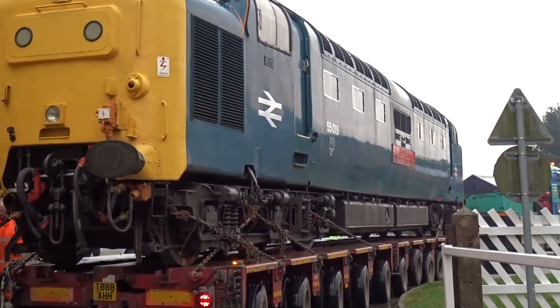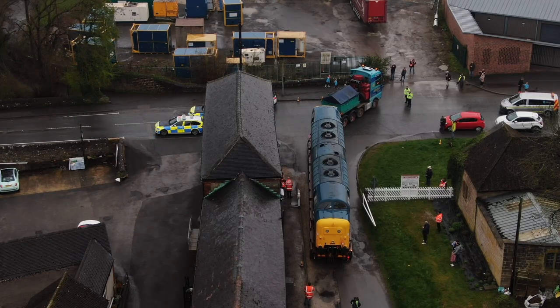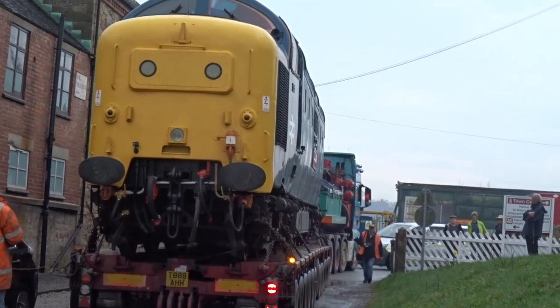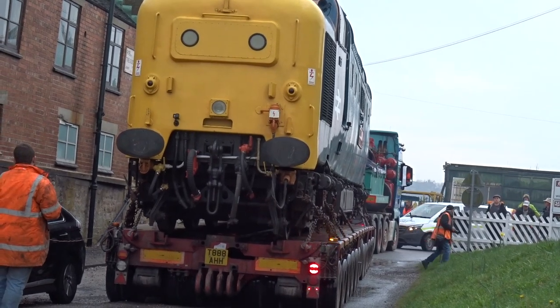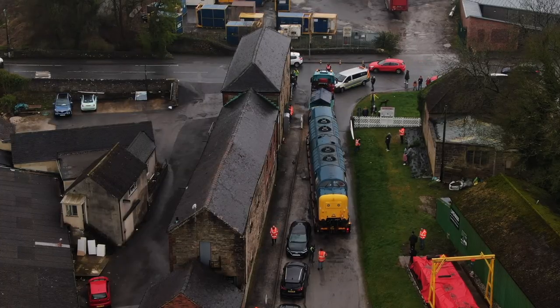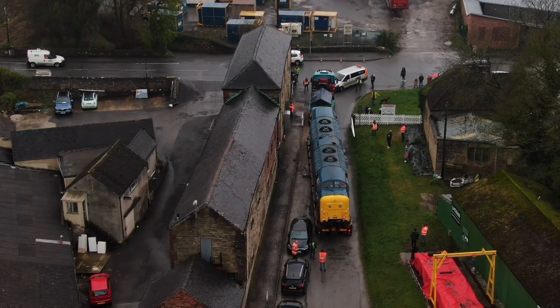With the tight corners now accomplished, the Deltic slowly makes its way into the station yard. The team are still in control at all times as the Deltic moves into the yard to help it manoeuvre past the parked cars. It may look like a tight squeeze, but the Deltic is meticulously manoeuvred to make sure it goes without a hitch.